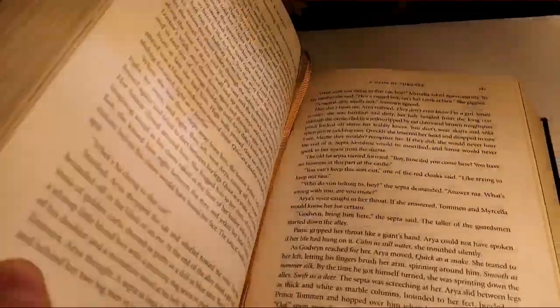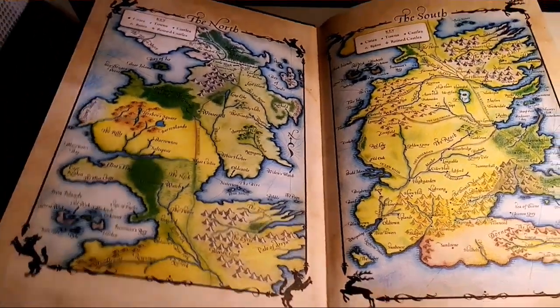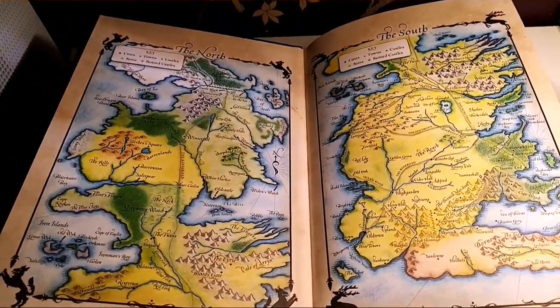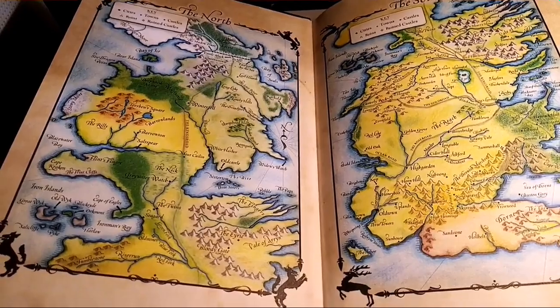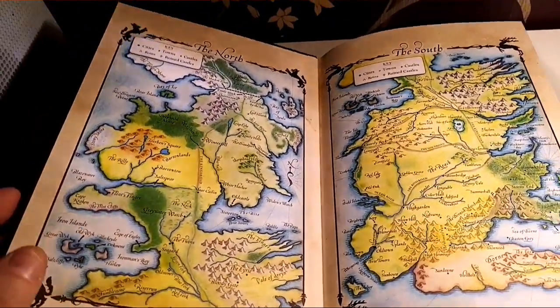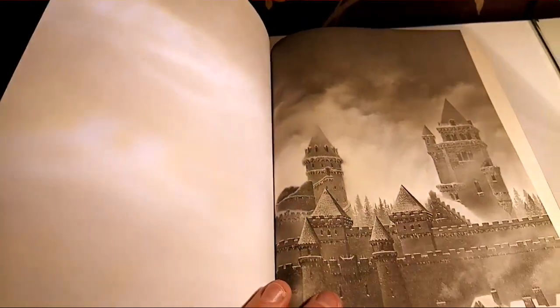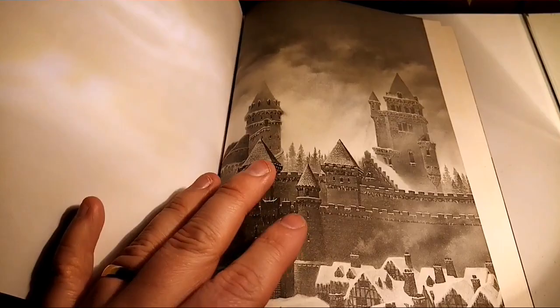So why did I buy this? I've already got a Game of Thrones decent hardback series, but I couldn't resist the thought that there was a really nice illustrated version of the story. Here's the map — the North, the South. It is very similar to the book, not that I'm comparing them.